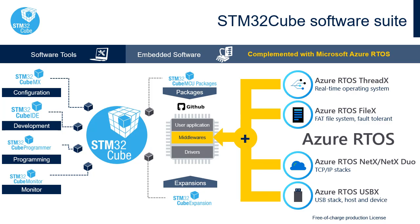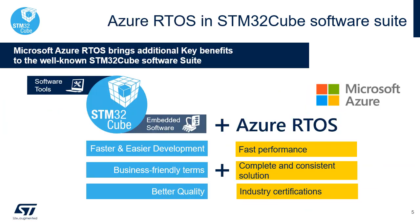The Azure RTOS Suite includes the ThreadX RTOS, the FileX file system with wear leveling and fault-tolerant modules to support NAND and NOR flash memories, the industrial-grade NetX TCP/IP stack optimized for performance and coming with many IoT protocols including security support, and the optimized USBX device and host USB stack coming with many classes. Developers using the STM32Cube ecosystem already benefit from fast, easy, and seamless development on STM32.